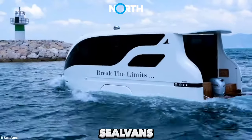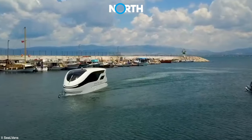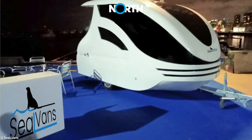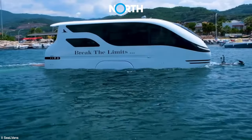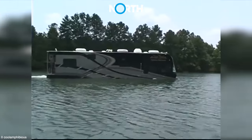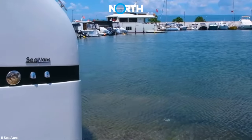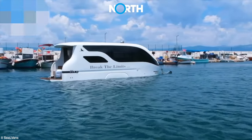Seal Vans. A Turkish startup known as Seal Vans has announced the launch of two models of amphibious motor homes that combine features on water and traditional caravans on land. Unlike other amphibious vehicles, Seal Vans themselves transition between land and water without requiring additional modifications or complex procedures.